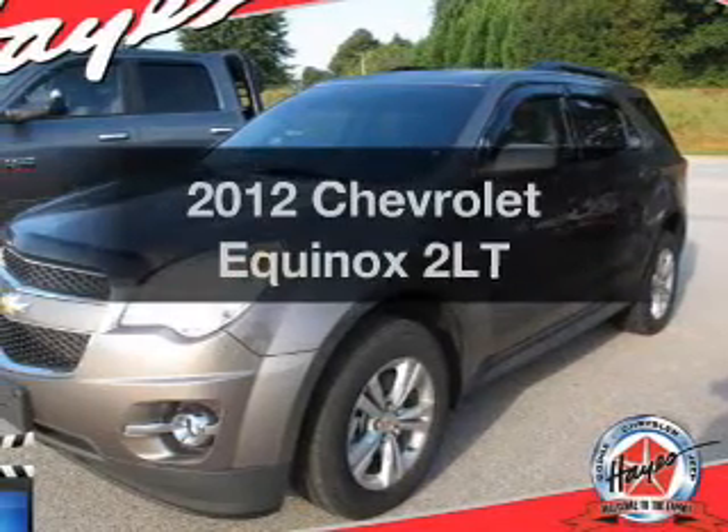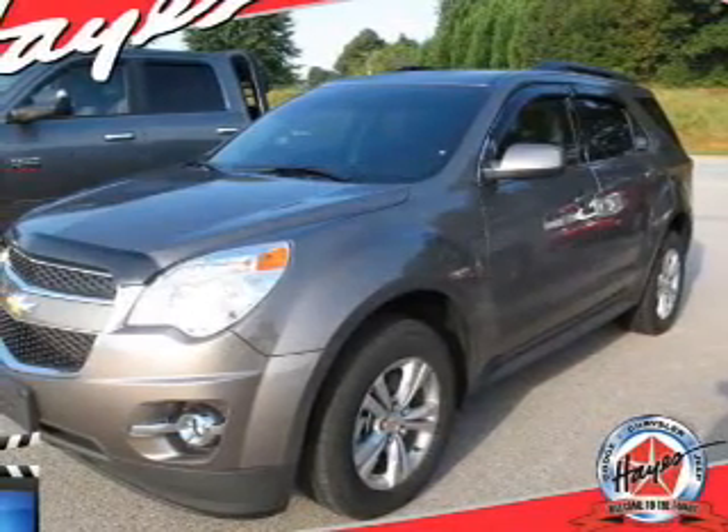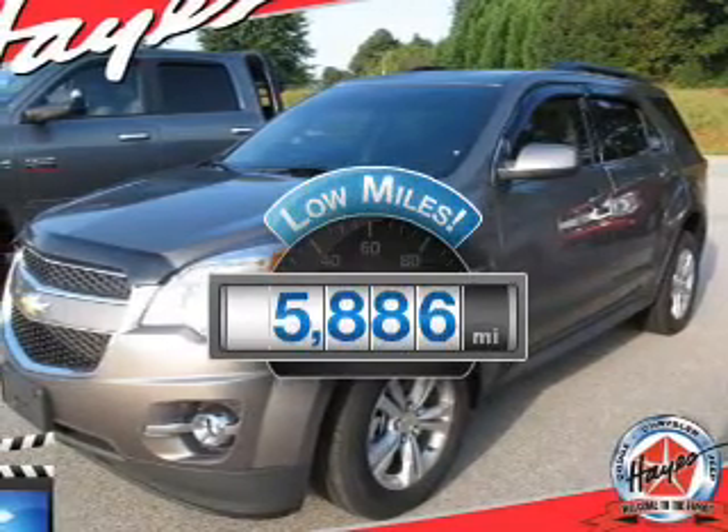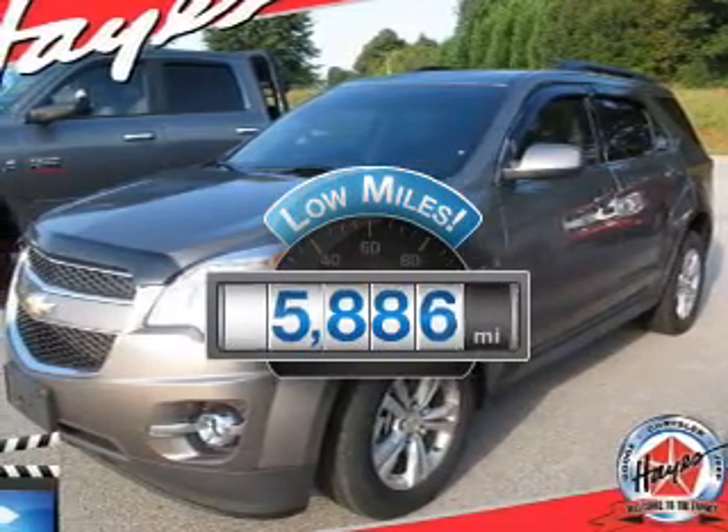Introducing the 2012 Chevrolet Equinox. If you're looking for an automobile with great attributes, look no further. A low odometer reading makes this vehicle a great value at this price.